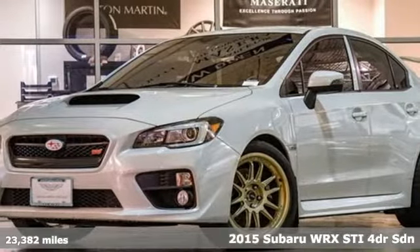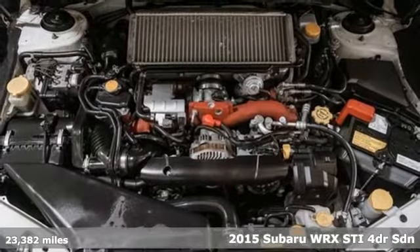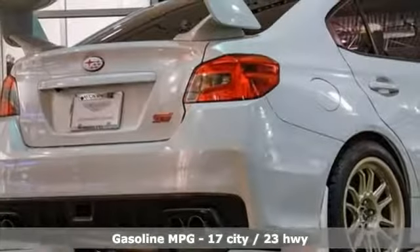It's a 2015 Subaru WRX STI. Born from racing engineers and world-class drivers, the WRX STI takes high performance to the next level and everything beyond it.